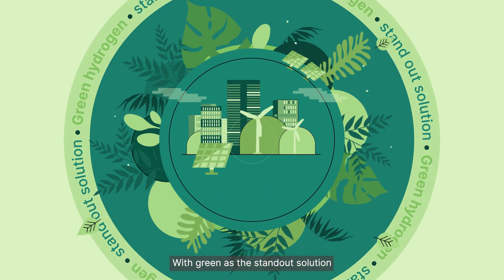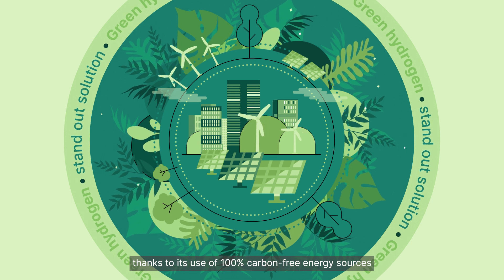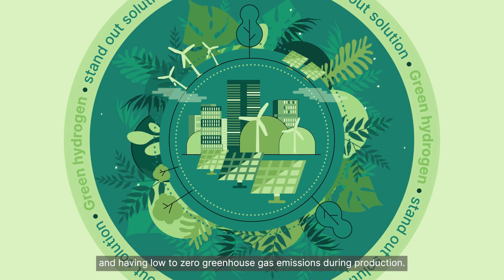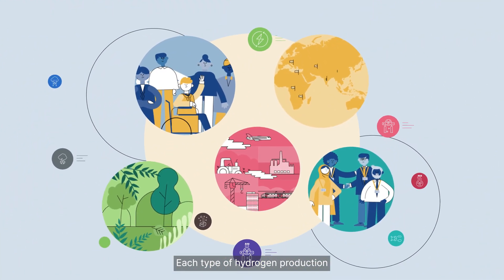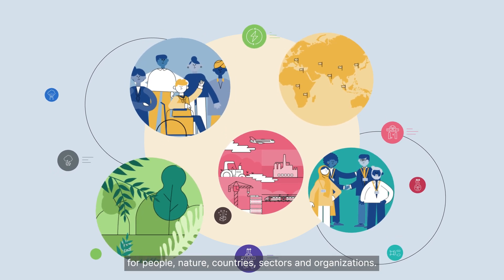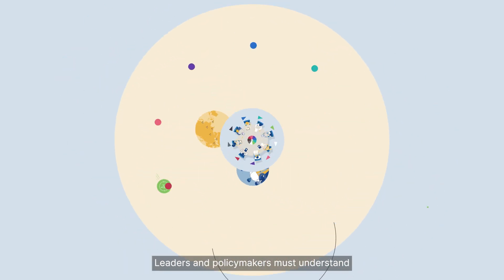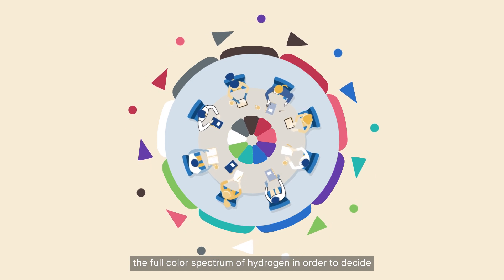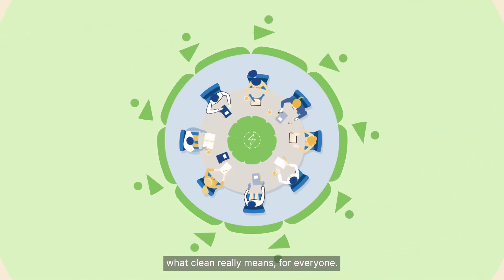With green as the standout solution, thanks to its use of 100% carbon-free energy sources and having low to zero greenhouse gas emissions during production. Each type of hydrogen production comes with costs and benefits for people, nature, countries, sectors and organizations. Leaders and policy makers must understand the full color spectrum of hydrogen in order to decide what clean really means for everyone.